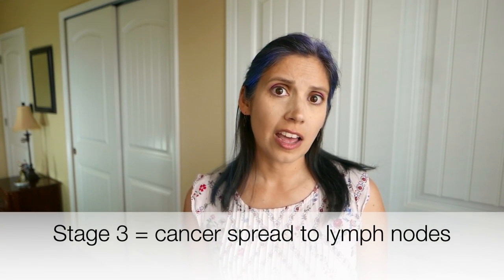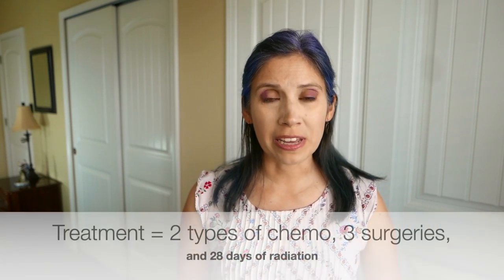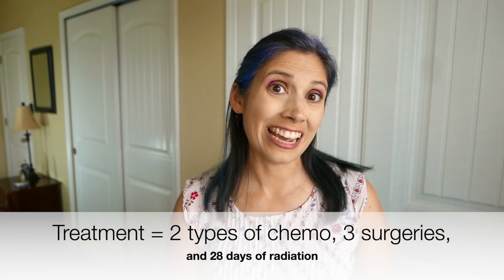I was diagnosed at stage 3, which means that the cancer had spread from my rectum to nearby lymph nodes, but it hadn't spread to any organs as of then. My treatment included two different types of chemotherapy, three surgeries, and 28 days of radiation. It was tough, but I was lucky enough to be rid of the cancer after all of that, and I still have no evidence of the disease three years later.